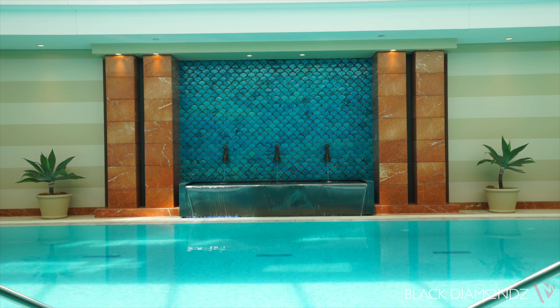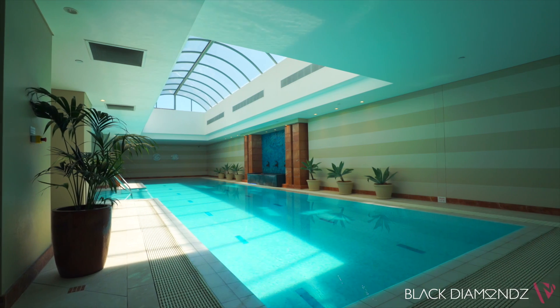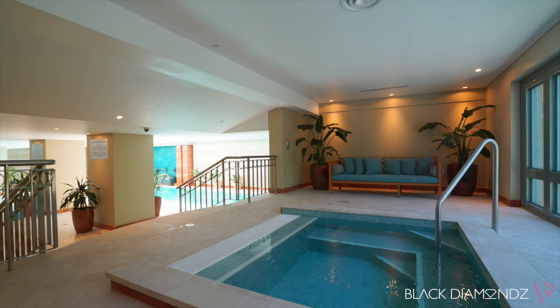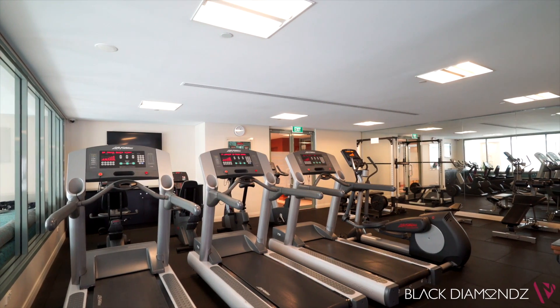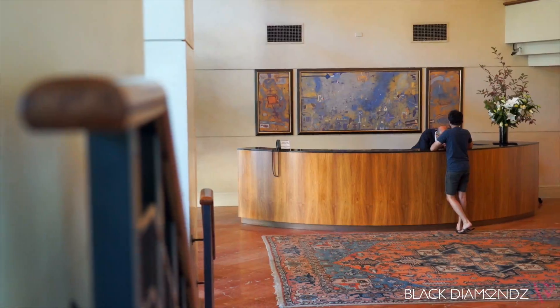Residents of Highgate Tower enjoy access to a full range of resort facilities. There is an indoor swimming pool, spa, sauna and gym, plus 24-hour concierge and a grand entrance foyer.